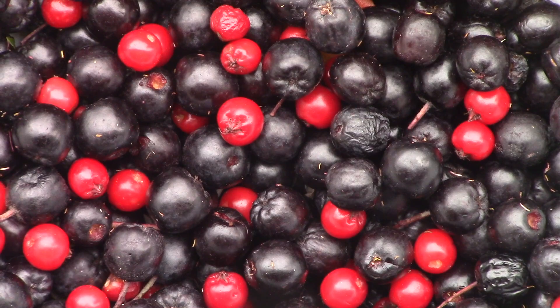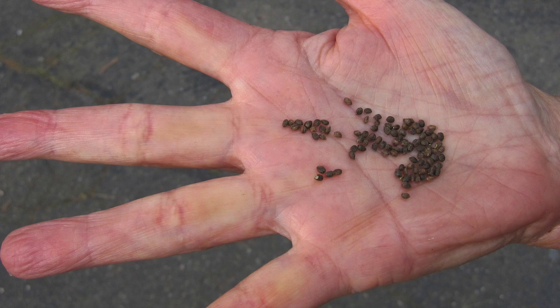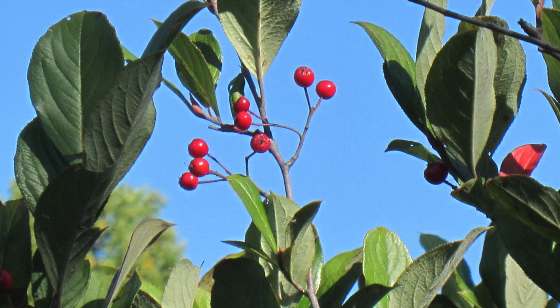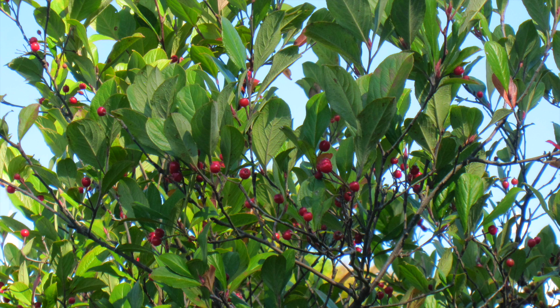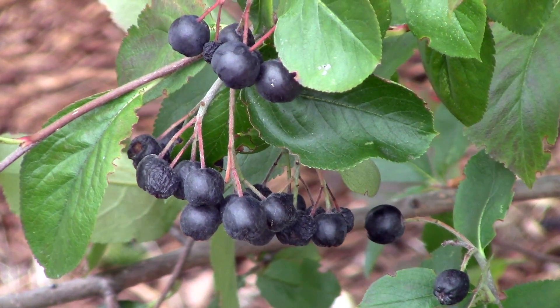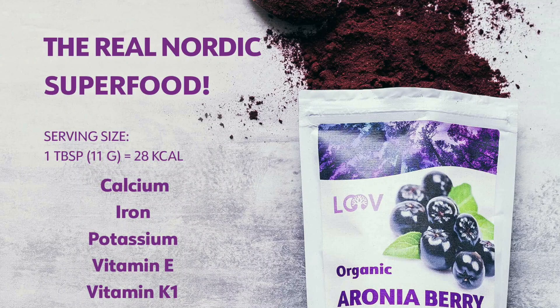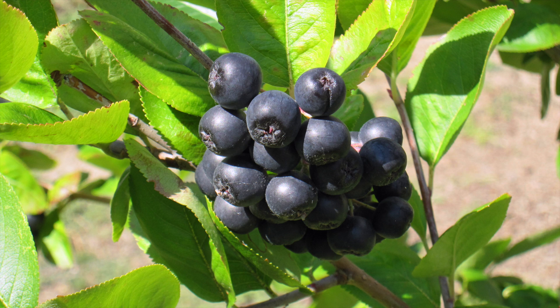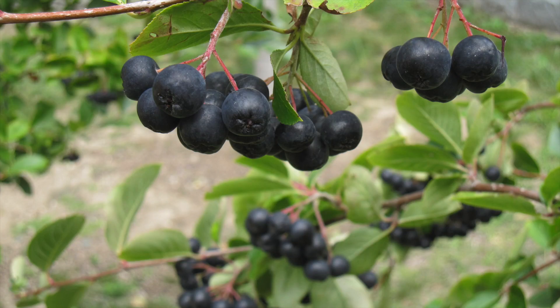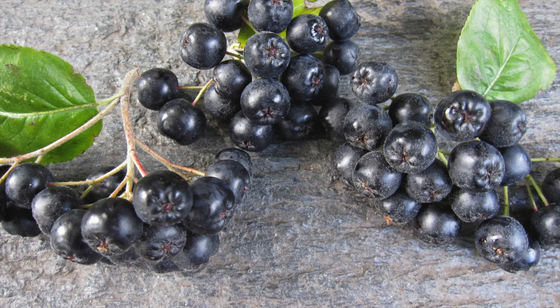Aronia fruits are edible and are red or black. The soft seeds of both kinds are edible as well. Red ones are smaller and resemble tiny crab apples. Smith College has a shrub with red fruits, which ripen in early autumn. I prefer shrubs with black berries, since they're more nutritious — one reason why they're marketed as a superfood. These berries are high in vitamin C and anthocyanins, which are dark plant pigments rich in antioxidants. They grow in clusters with a five-pointed star-like mark on their bottom, where the flowers bloomed.